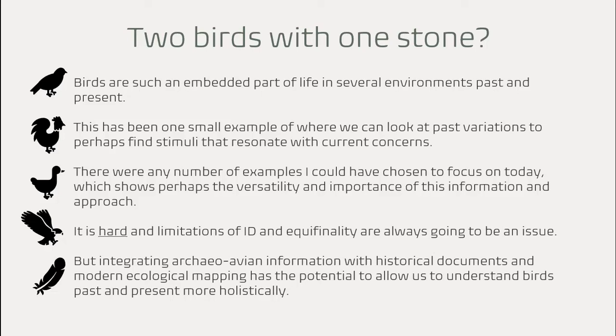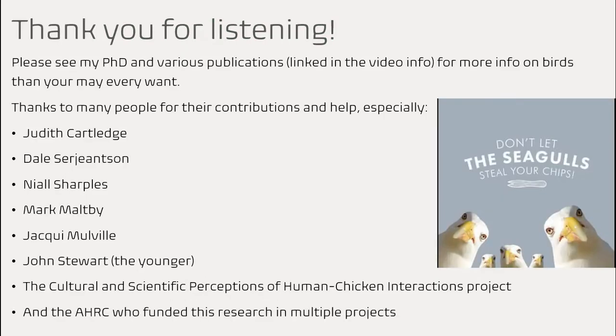But by integrating as many different lines of evidence as we can — such as eggshell, seasonal interpretation, species ID, things like medullary bone — in combination with historical documentation and modern ecological mapping, we have the potential to hopefully understand these birds both past and present more holistically, make some suggestions as to why we see what we do, and maybe make recommendations as to how we interact with these birds and their landscapes in the future. Thank you to lots of people and there are some links below the video if you're interested in having more bird facts than you could probably ever want to know. And don't let the seagulls steal your chips!